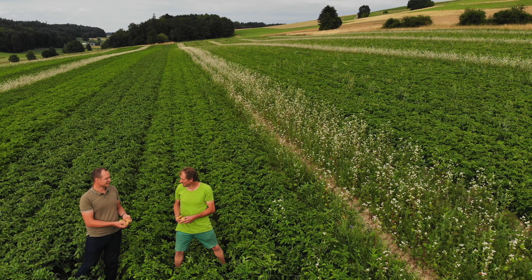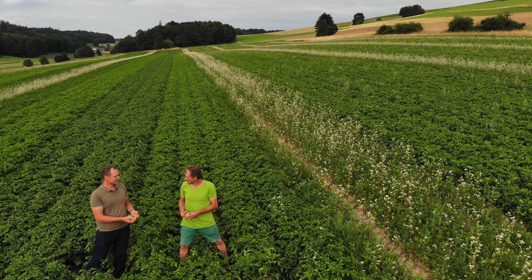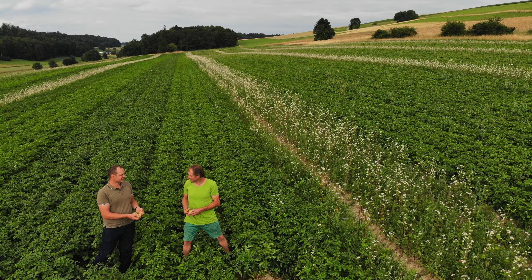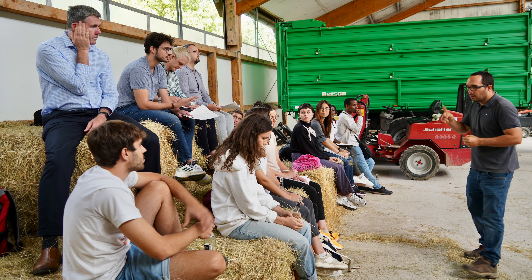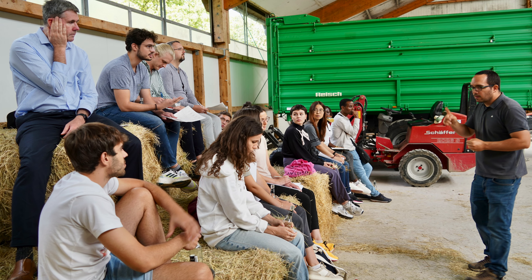No matter if you are an animal husbandry advisor, a plant producer advisor, or an advisor in economics, you need methods to be successful in your work.